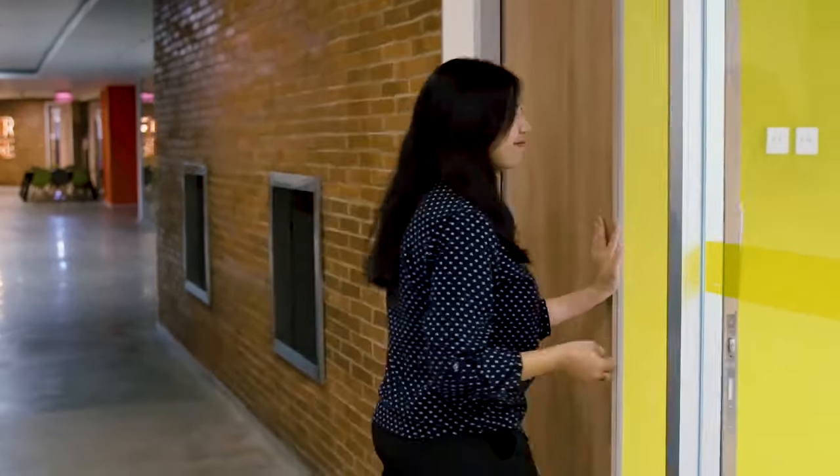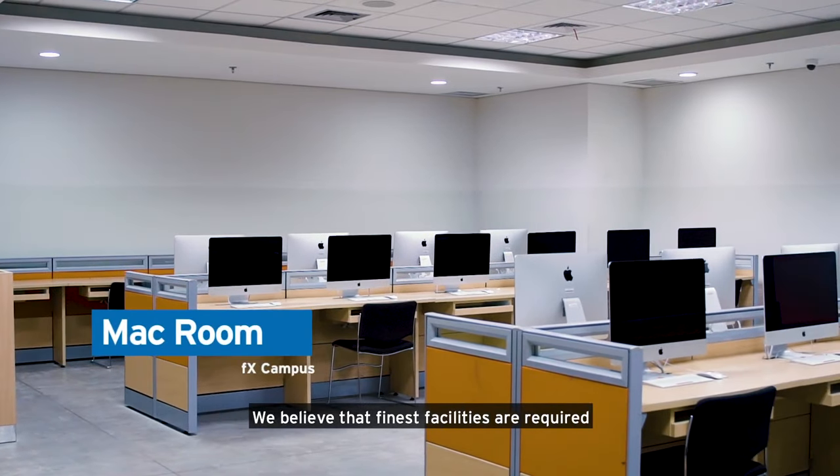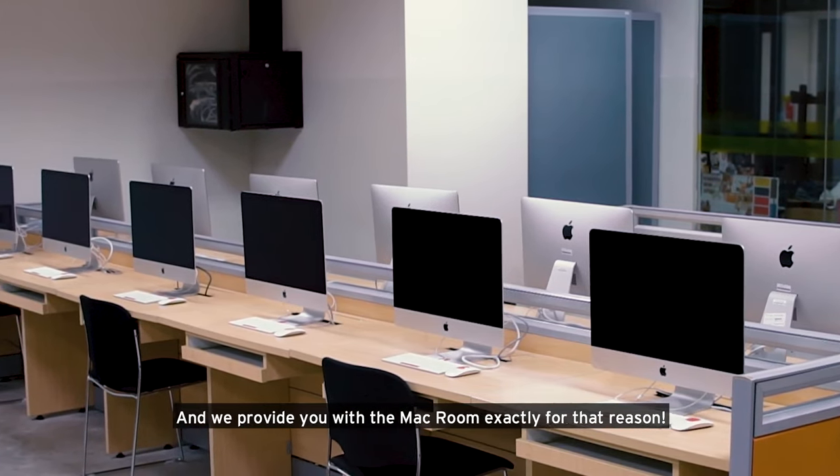This is the MAC room. We believe that the finest facilities are required to complement your skill set in creating excellent design, and we provide you with the MAC room exactly for that reason.